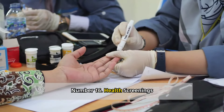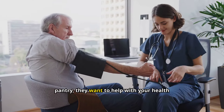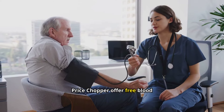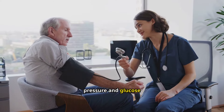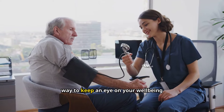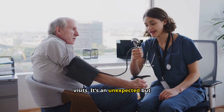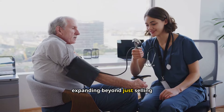Number sixteen: health screenings. Some grocery stores care about more than just your pantry — they want to help with your health too. Stores like Price Chopper offer free blood pressure screenings, while HEB provides both blood pressure and glucose screenings. These quick health checks can be a convenient way to keep an eye on your well-being between doctor visits. It's an unexpected but valuable service that shows how grocery stores are expanding beyond just selling food.